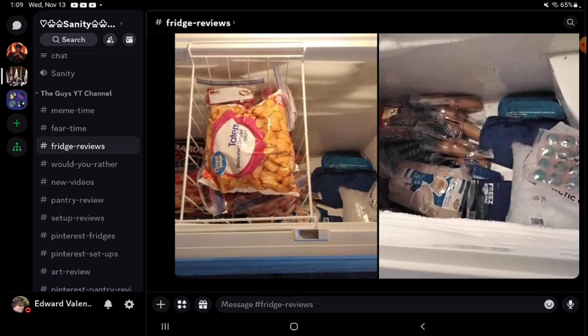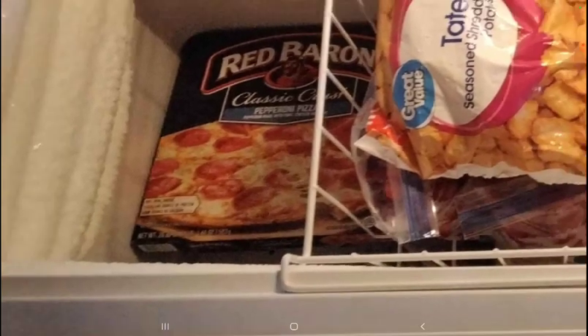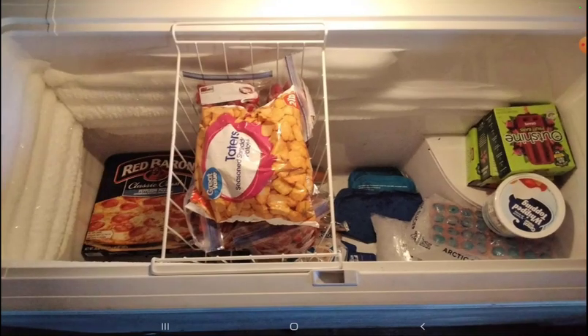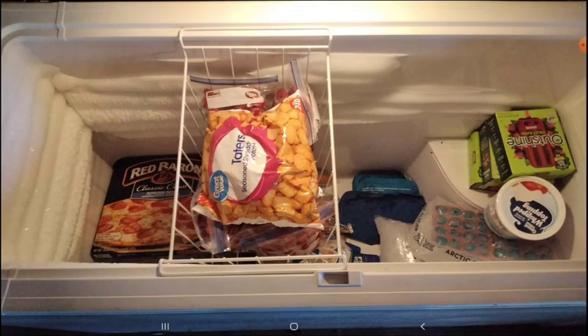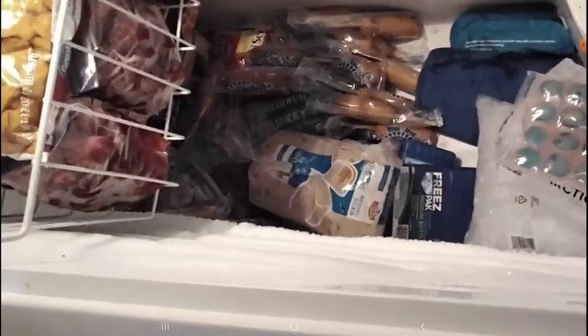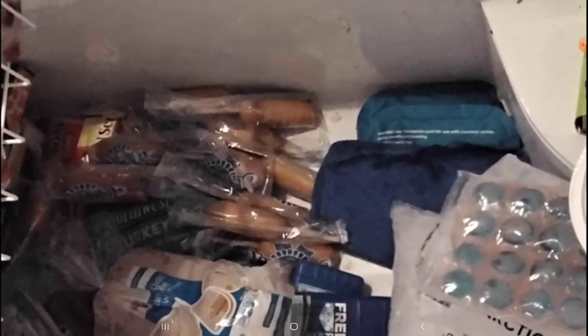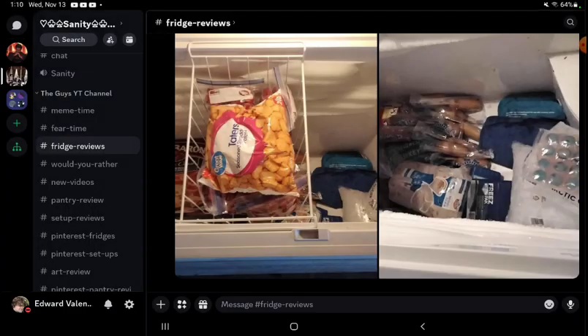And then we got my deep freezer! We got tater tots on top of some strawberries, some Red Baron classic crust pepperoni pizza, ice packs and ice, popsicles, whipped cream, tater tots, turkey meal, a loaf of bread, sausage, bacon, and a lot of corn dogs — kind of messy, not gonna lie. But that's it for today, I'll see you all next time, bye!